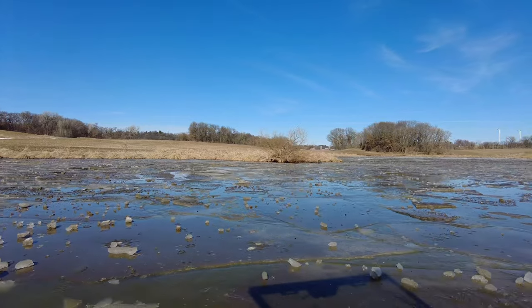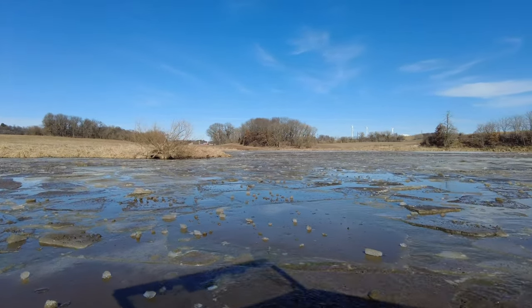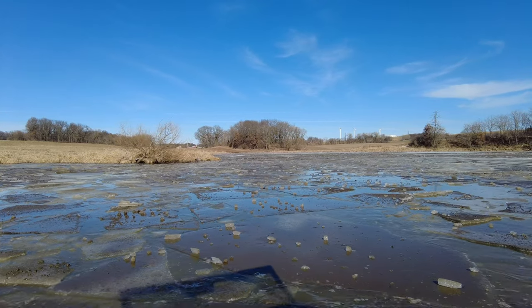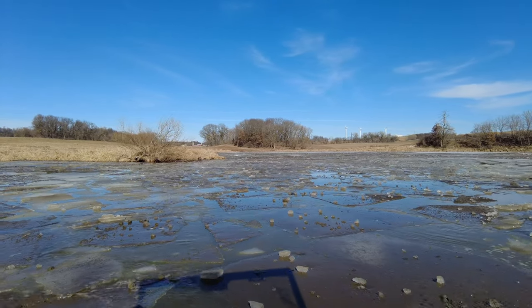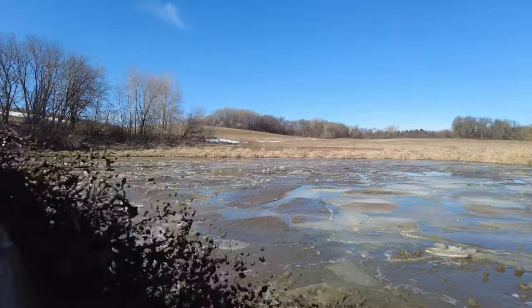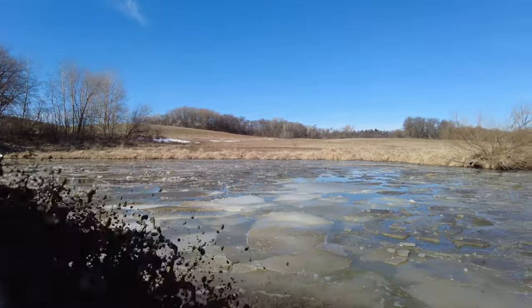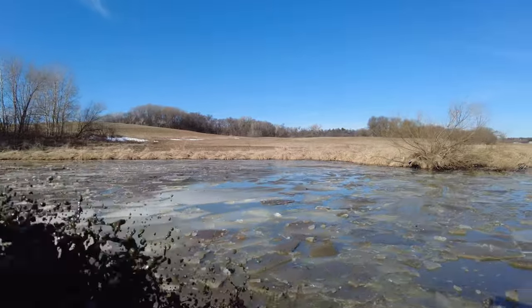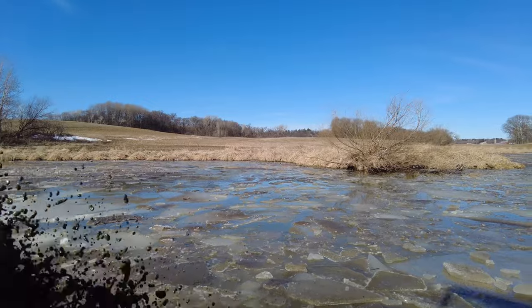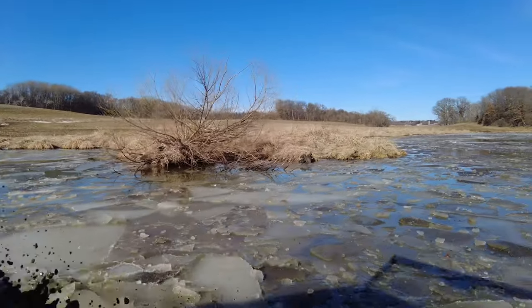It was overall an incredible day. It was good to get that Sherp out again. I haven't been able to use it that much because weather conditions just have not been beneficial in my opinion. I didn't want to go out on a lake that was not really frozen, bust through, and annoy people who might fall through the hole that I created later down the road. So I really stayed away from lakes this year.